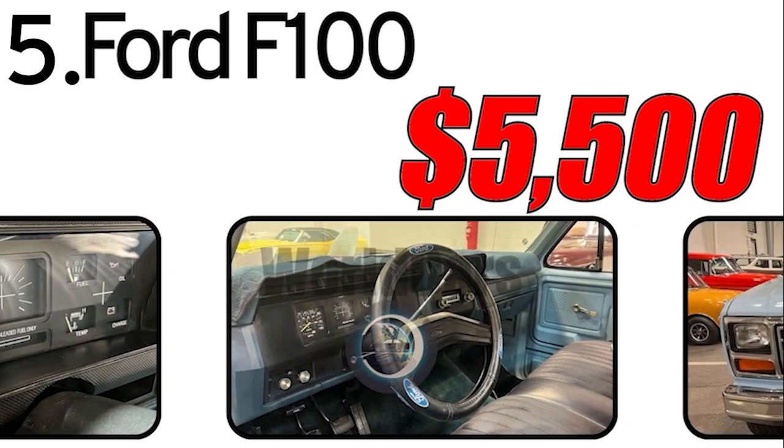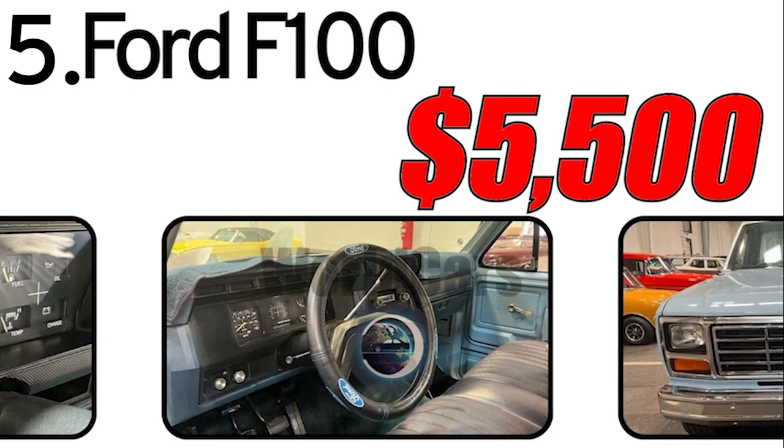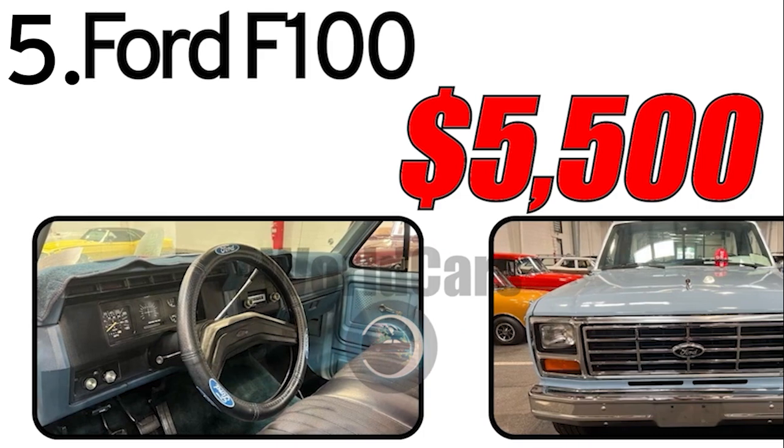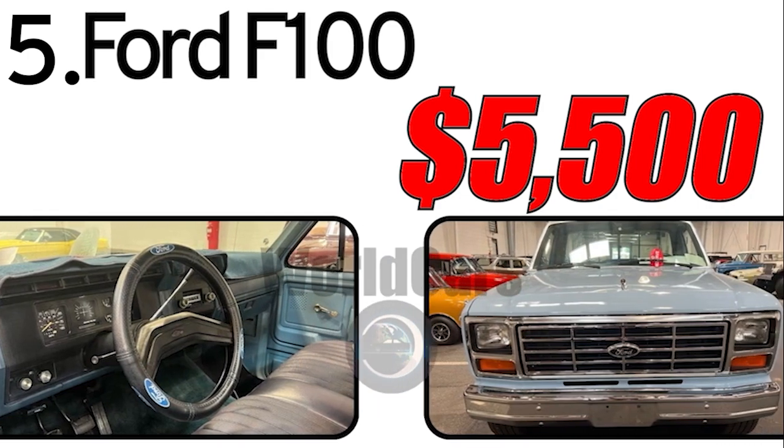Preserving historical value and caring for the vehicle typically influences its current status. Friends, if you enjoy our videos, please subscribe to the channel to stay updated on new releases.